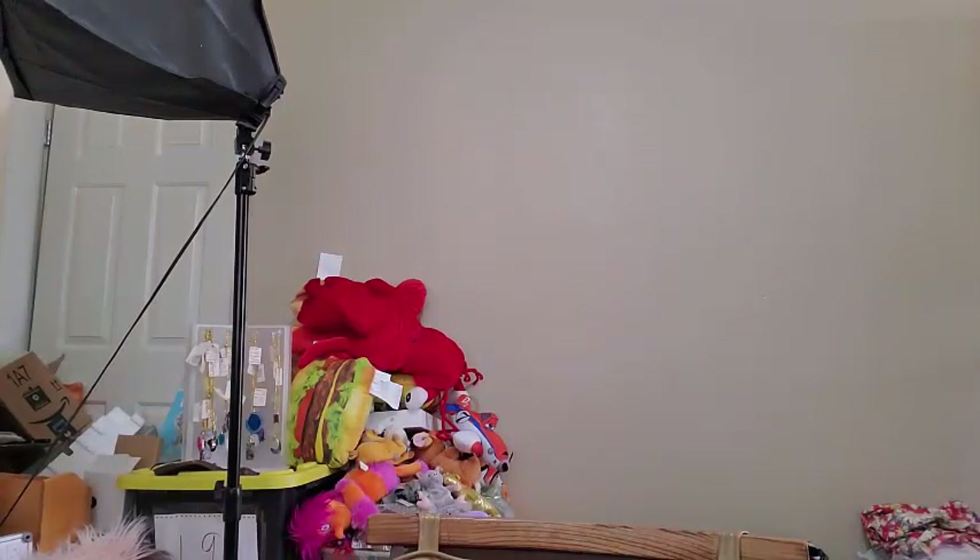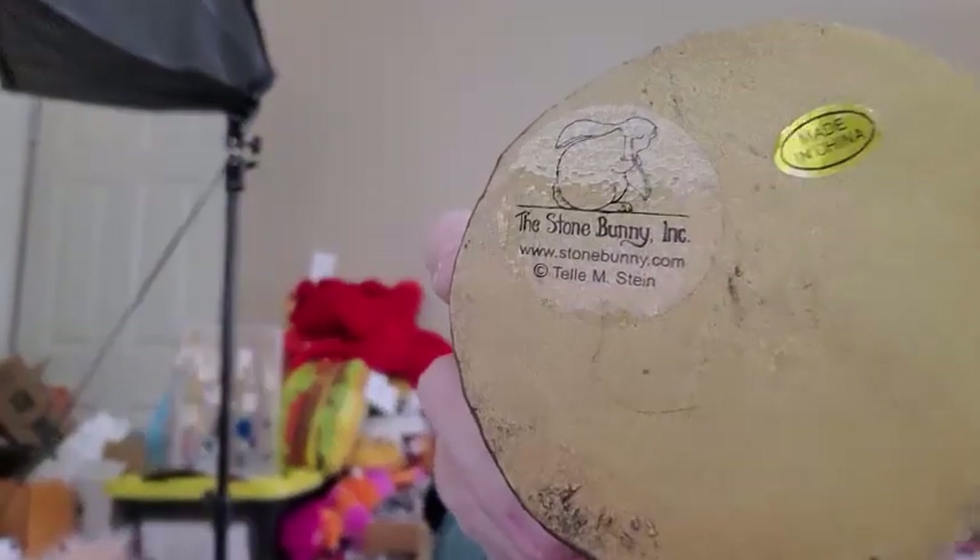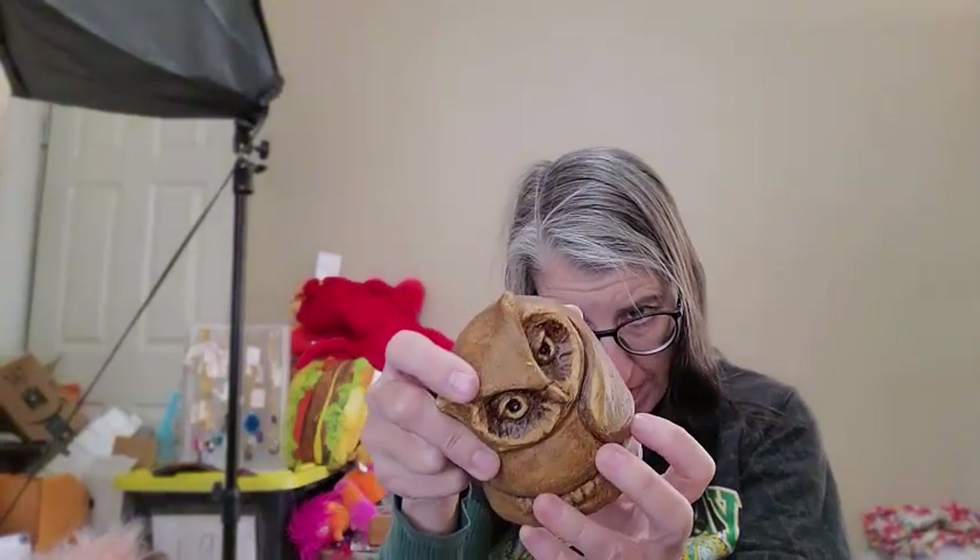I also found this owl — he had the look sitting on the shelf, just looking at me. Turns out he is made by The Stone Bunny. That company is known for bunny statues; I did not know they made an owl. He's dated 2012, so not horribly old, but he's a neat owl. I paid $2.99 for him and I'm going to list him for $14.99 — not going to make me rich, but that's a nice healthy profit margin.